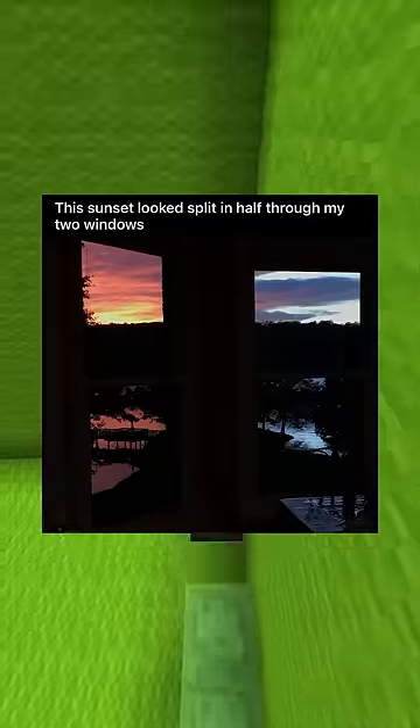A raspberry that looks like a heart. This sunset looks split in half through my two windows. Tomato growing at a drive-thru. Found a leaf imprint on the sidewalk.